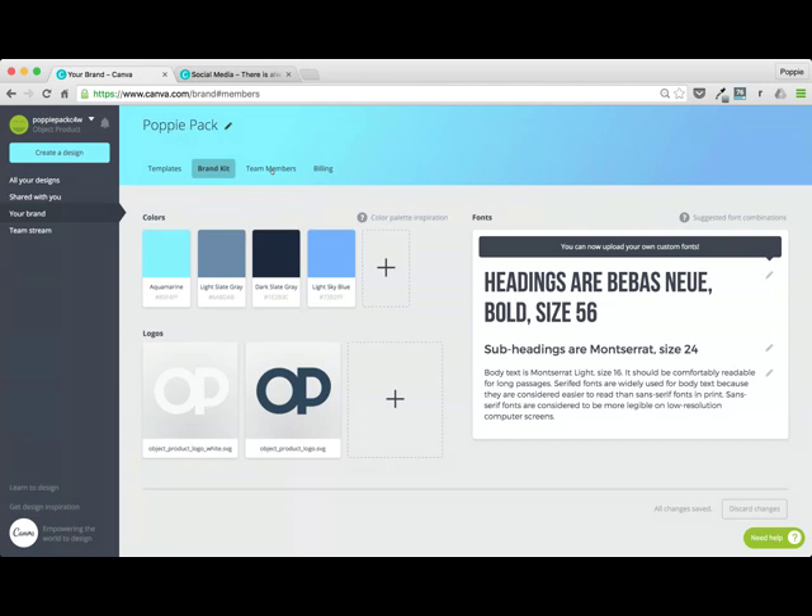So we'll jump into team members. This is just a really easy section. If you want to add somebody to your team, you just punch in their email address and you can make them a member, a template designer, or an administrator. An administrator is somebody who has overall power of your team and overall control of your brand kit — they should have a sound idea of how your brand should look and feel. Template designers can create templates but have limited access to a few things. Then we've got members — members can only create designs from the templates that have been created, which is really perfect for somebody who works in social media.